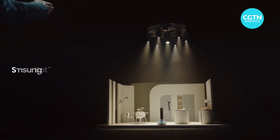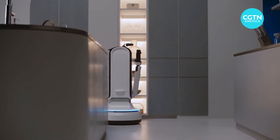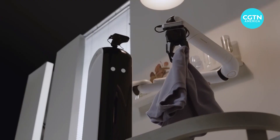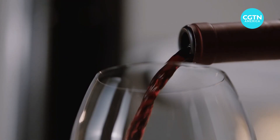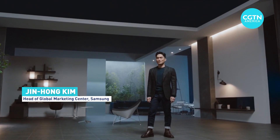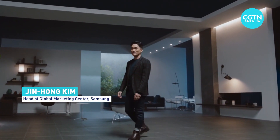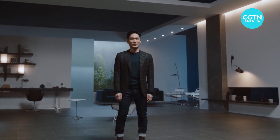Samsung introduced what could be one of its most popular robots ever, if it works as advertised. Samsung showed off a video of Bot Handy, using its robotic arm to perform all kinds of fine motor skill tasks. Computer vision even allows it to help with the dishes — robotics and AI adapting to you and helping you do things more easily at home.